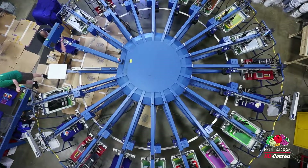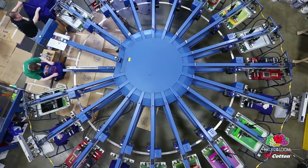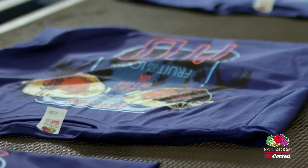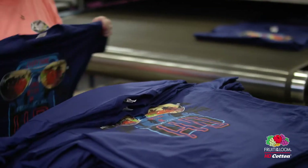The results from printing on HD cotton have been outstanding. We have consumers that are purchasing the product and once they get it, wash it, wear it, they're coming back and saying they loved it and they want it again. The designs are very bright, they're very defined, the edge detail is excellent — it's a product that kind of sells itself.